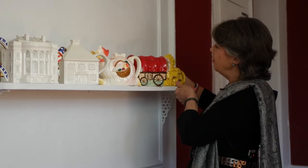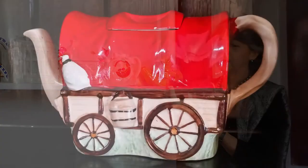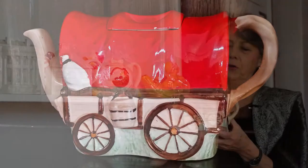My second favorite teapot is another teapot from England — this is Gypsy Ware, and it is from the Sadler Company.